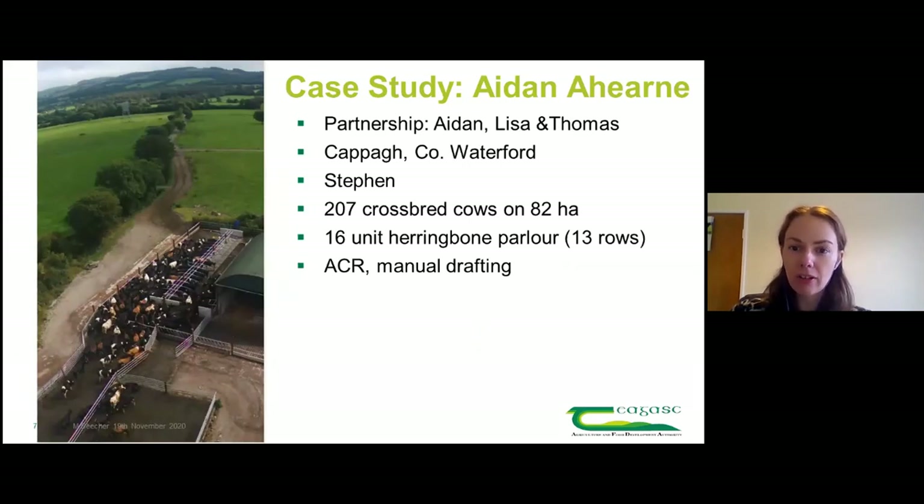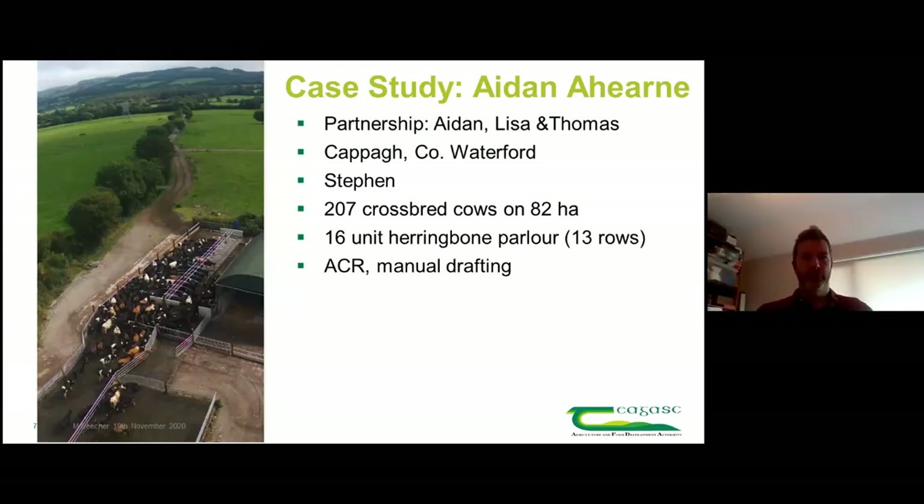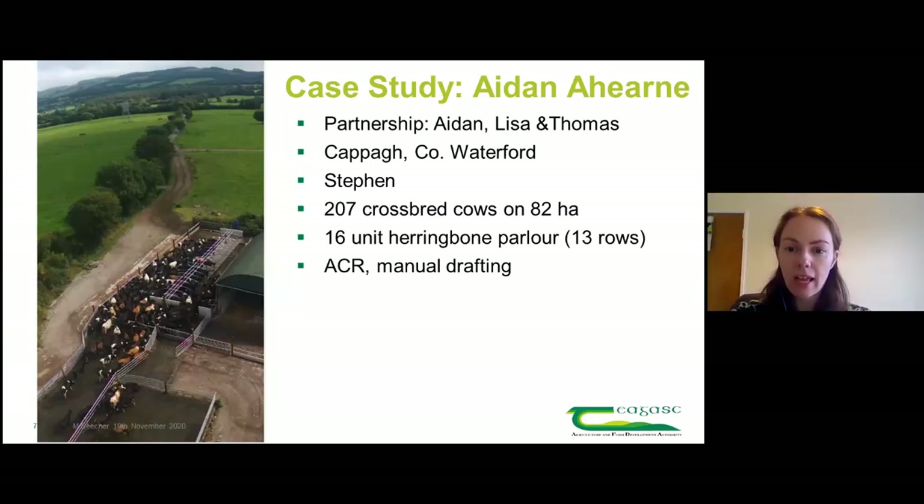We went down to Aidan's farm, who's down in Capoquin near Dungarvan, in partnership with his wife Lisa and his father Thomas, with Steven working on the farm. At that time there were 207 cows on 82 hectares and a 16-unit herringbone, which meant doing 13 rows of cows morning and evening. They had ACRs and auto-drafting.